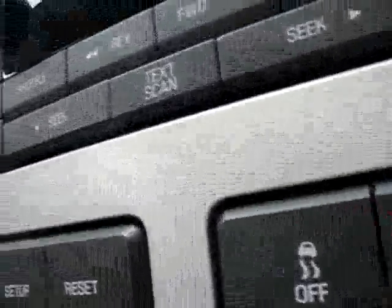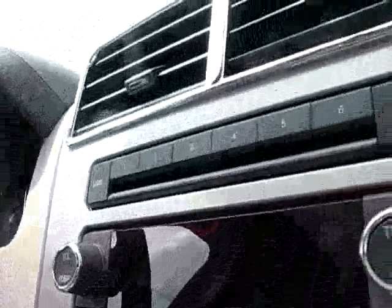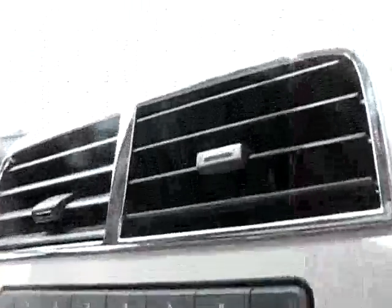Dual heated and cooled seating, dual digital temperature display, traction control, information center right at your fingertips, digital display radio, auto-set loading in the dash, CD player, extra radio controls on the steering wheel.